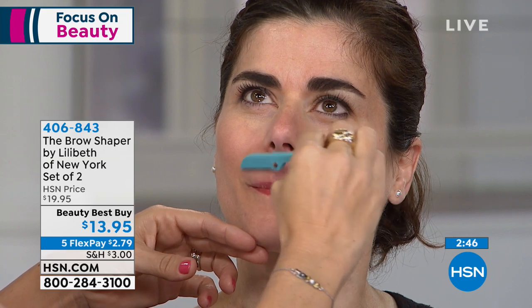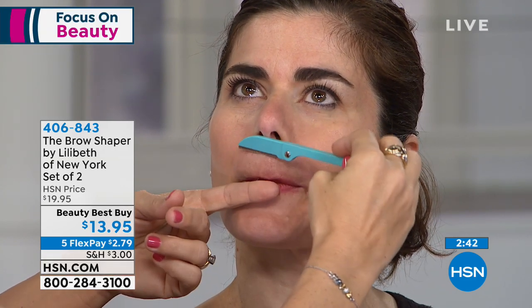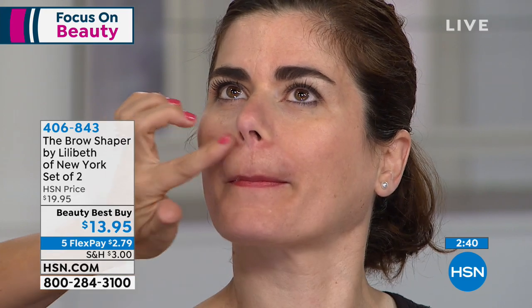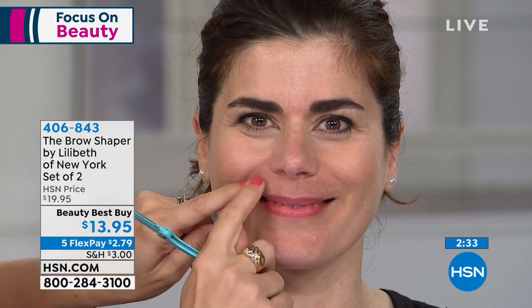It's $2.79 to try it out. Get on the phone or go to hsn.com. Pick your favorite color — you can choose teal, purple, red, pink, light pink, or black. Look at the difference here. Ladies, time to lose the stash — it's never a good thing, it's never attractive. And we all struggle with this, especially as we get older.